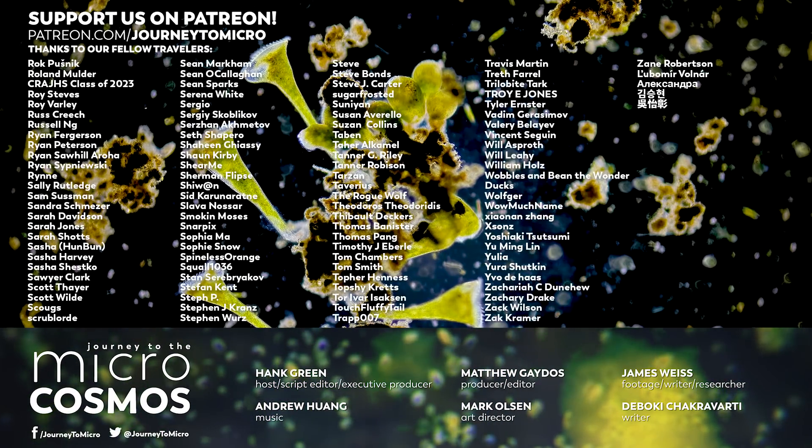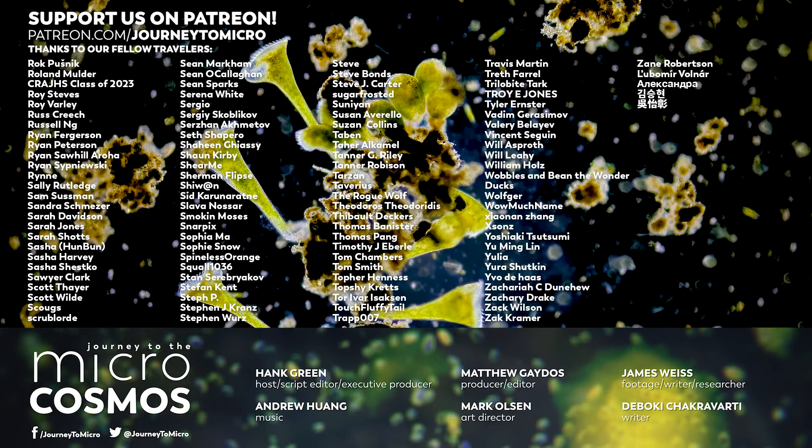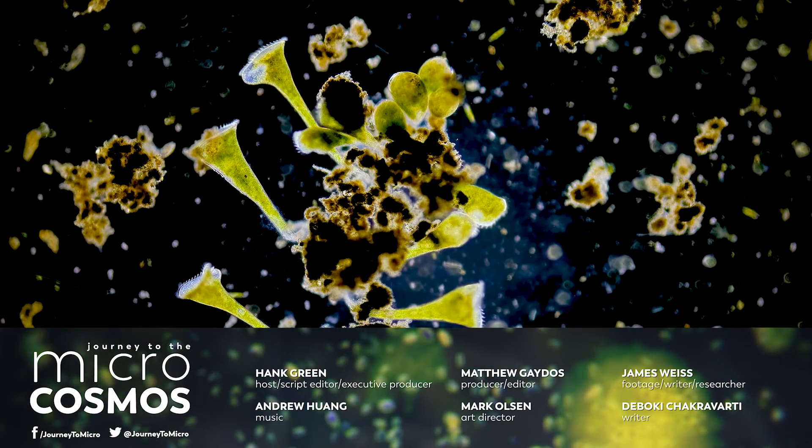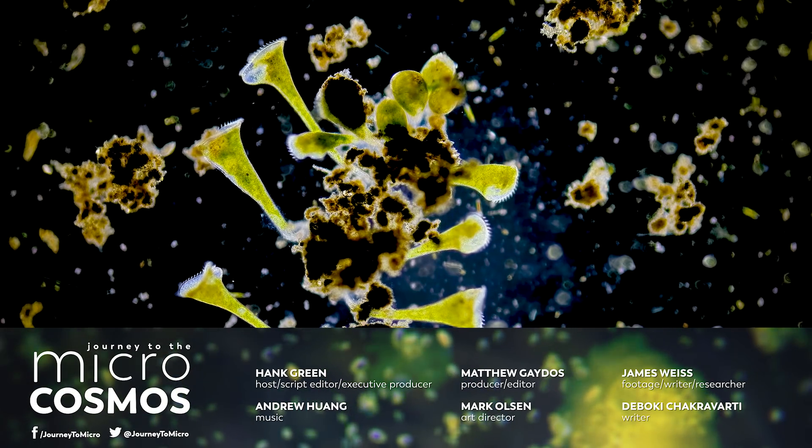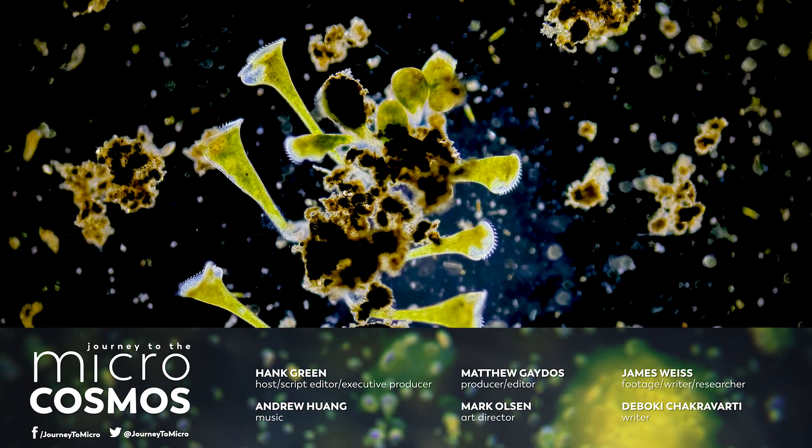If you want to see more from our Master of Microscopes, James, you can check out Jam and Germs on Instagram. And if you want to see more from us every week, just go to youtube.com/microcosmos to see what we've been up to. Thank you.